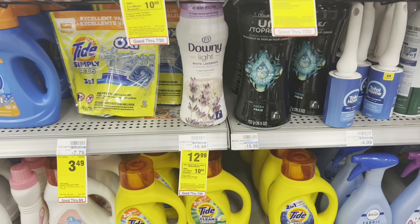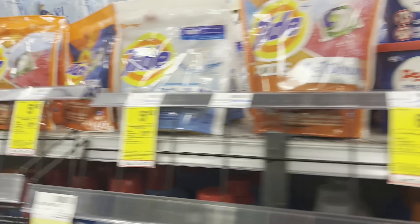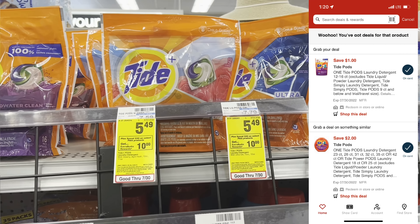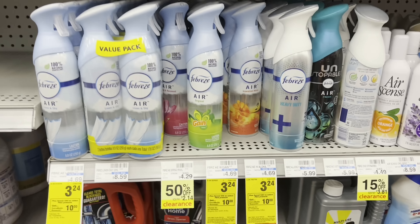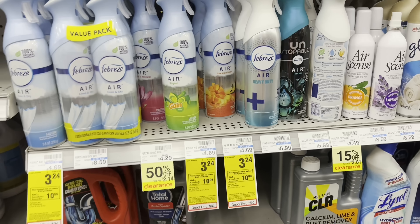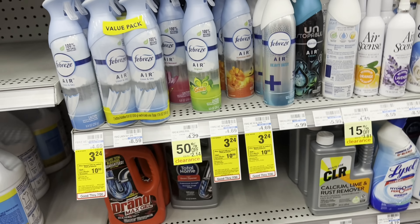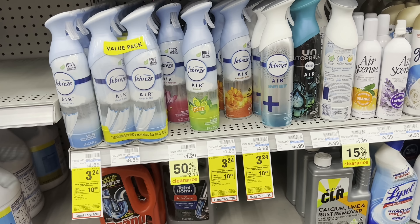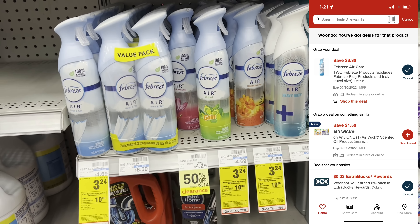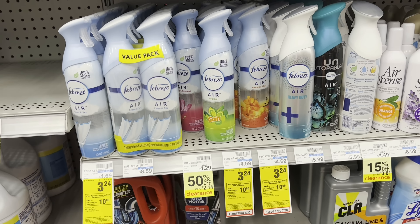I'm going to grab this Downy Light and use this $2 off one digital coupon. Another product I'm grabbing is one Tide Pod for $5.49, using this $1 off one digital coupon. I'm also grabbing four Febreze Air at $3.24 each. I'll use two buy-one-get-one-free coupons — up to $3.30 — that'll take off two of them. Then the buy-one-get-one-free digital coupon for $3.30 off two should glitch because we have enough product value for that to work.